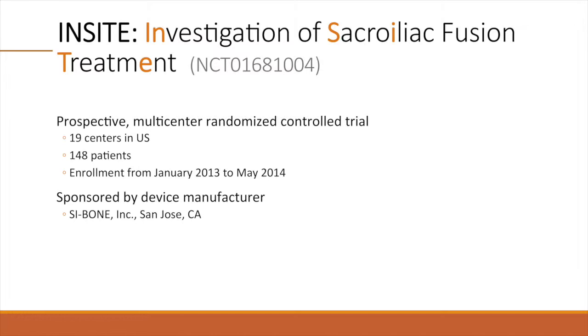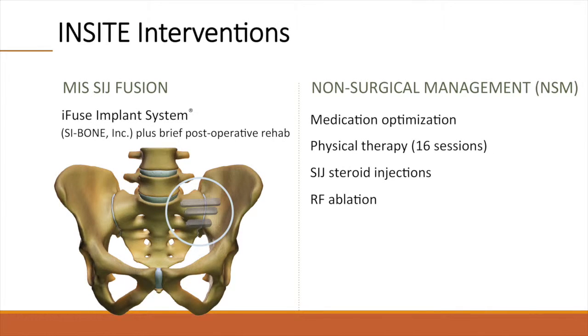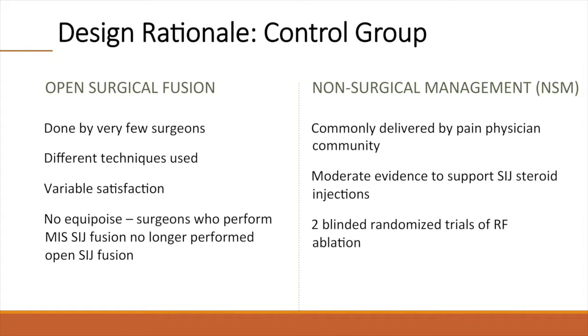The trial was sponsored by the surgical devices manufacturer SI Bone. In INSIGHT, eligible subjects were randomized in a 2-to-1 ratio to receive either minimally invasive SI joint fusion or non-surgical management. Non-surgical management consisted of medication optimization, physical therapy, SI joint steroid injections, and RF ablation, delivered in a serial fashion according to patient needs for pain control.